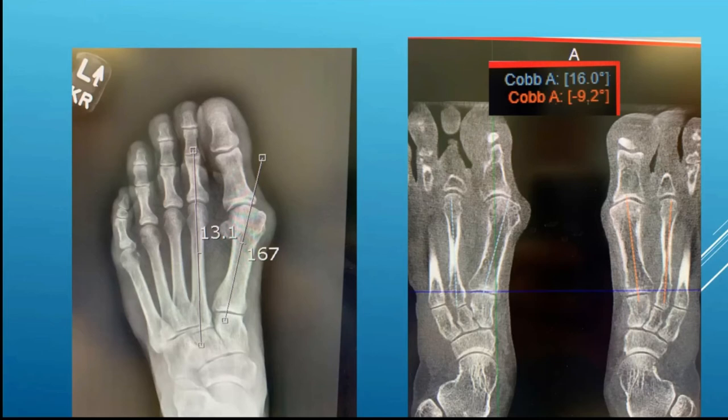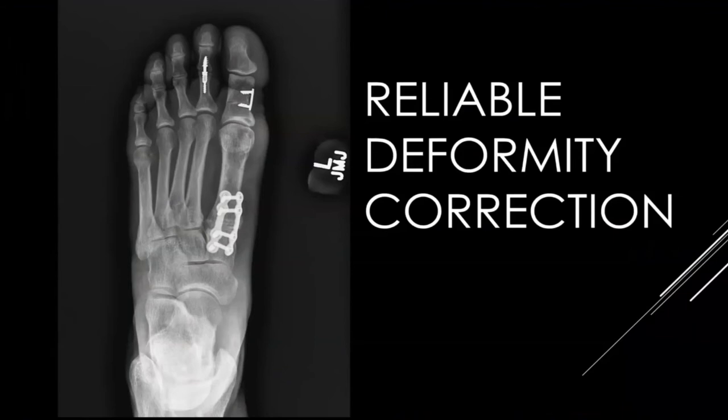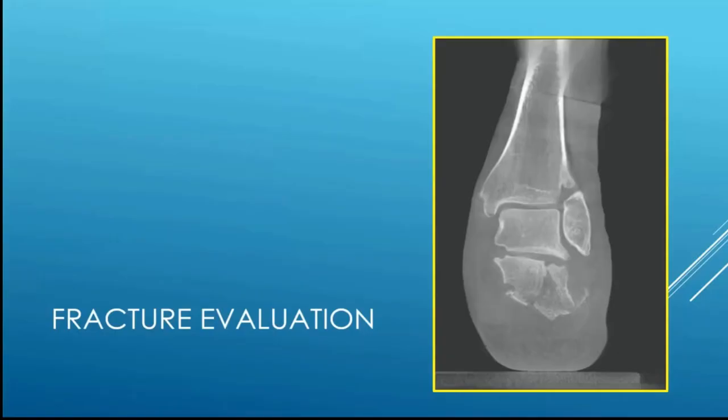For this patient, I did a proximal correction, corrected the rotation of the metatarsal, and did a lapidus-type procedure with fusion of the first metatarsal cuneiform joint. You can see that when you take that into consideration, the correction is more reliable and hopefully longer lasting.